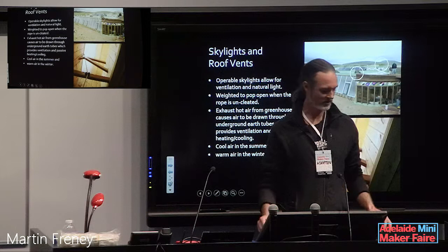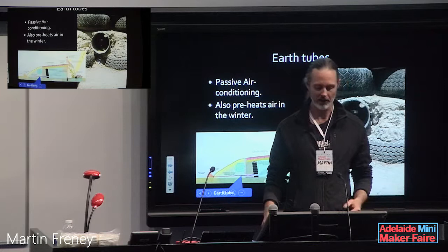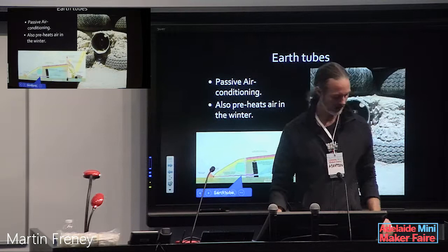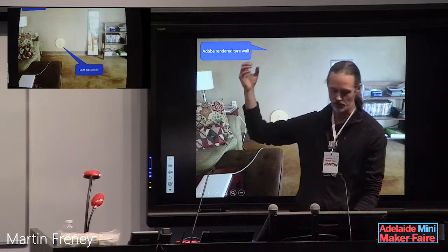The earthship has skylights and roof vents for fresh air. There are the earth tubes that bring in cool air in summer. You can see the hot air leaving the greenhouse, pulling cool air through without fans. That's an adobe-rendered tyre wall, and you can see the earth tube lid there, which you open up in summer when you want some cool air.